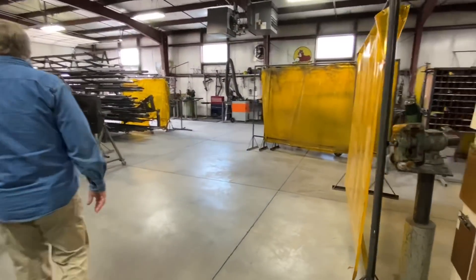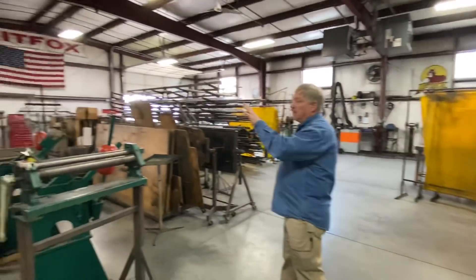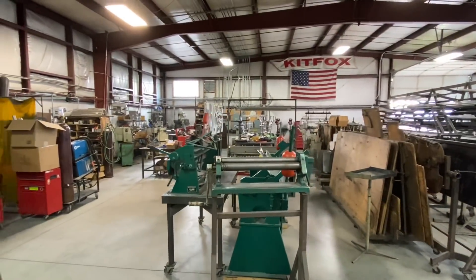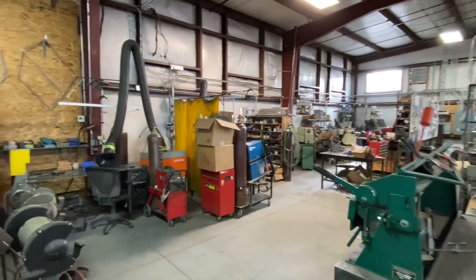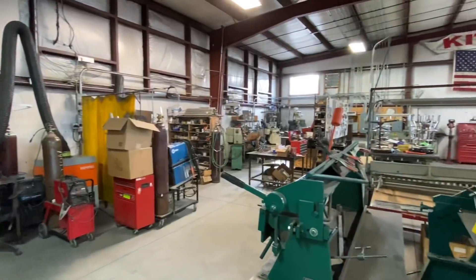We have a machine shop, a few lathes, a couple of TIG tables, a full-blown mill, and the sheet metal brakes and everything else that goes along with that. We do manufacture everything here — we are 100% U.S. manufactured. The state of Idaho has been for 35 years; it was introduced in 1984.